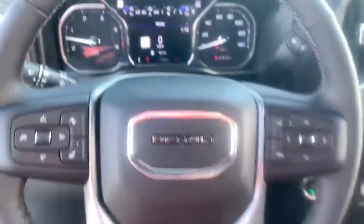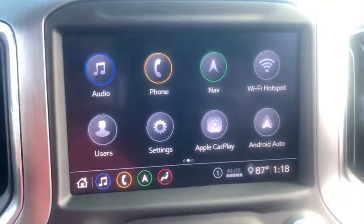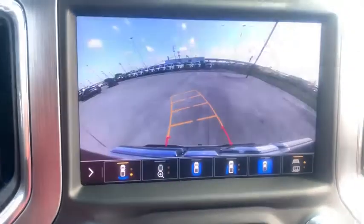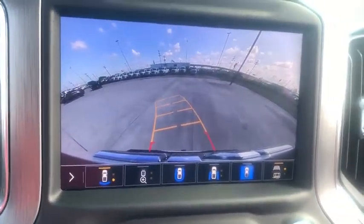Four wheel disc brakes, universal garage door opener, eight speakers, power windows, bed liner, electronic stability control, trip computer, power door locks, rear window defroster, and heated front seat.